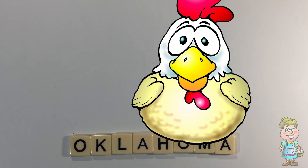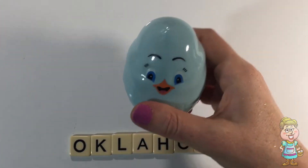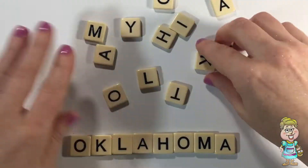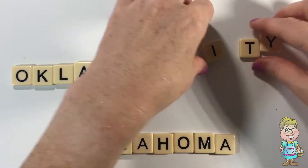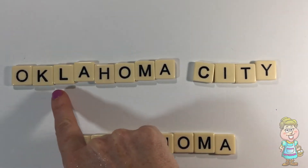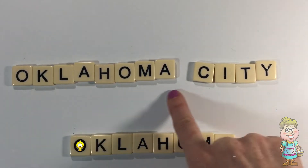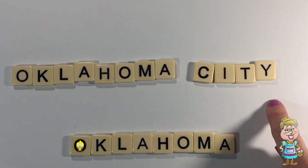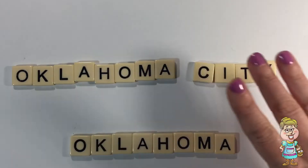Pocky, can you tell us what the capital of Oklahoma is? Thanks, Pocky. O-K-L-A-H-O-M-A Oklahoma, C-I-T-Y City. The capital of Oklahoma is Oklahoma City.